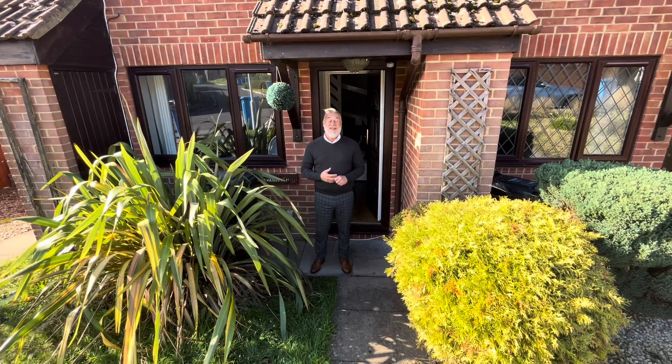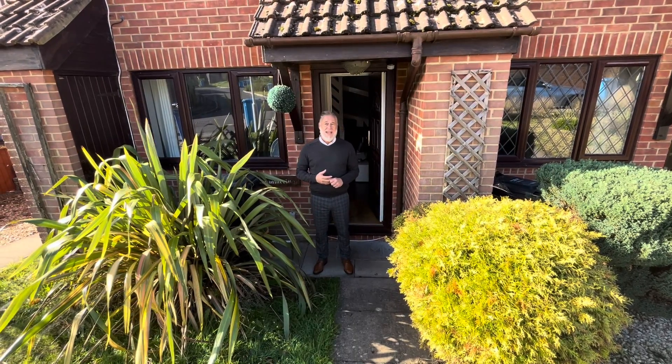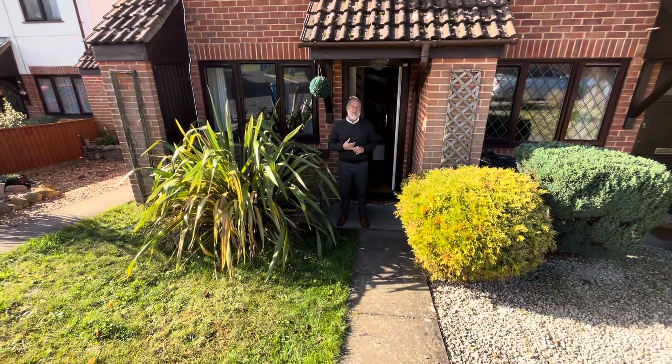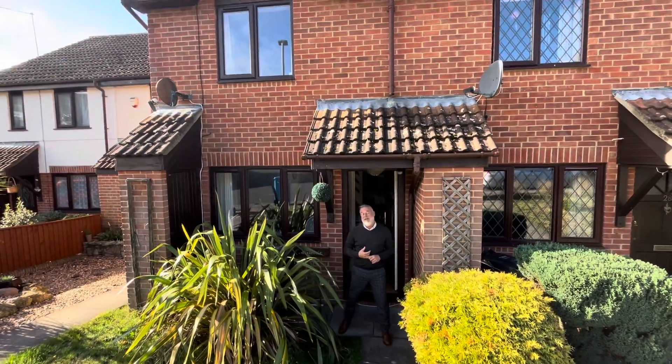Hi guys, it's Terry from Fackham Revit. Today we are in Quotisham Way in Camford Heath. We have a lovely two-bedroom mid-terrace property available for let. It's being offered unfurnished.